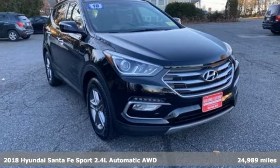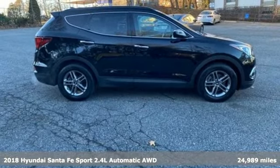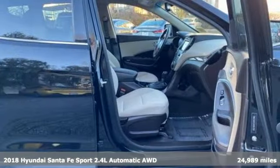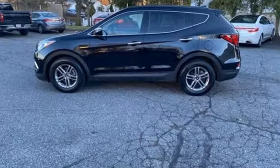Here's a certified 2018 Hyundai Santa Fe Sport. Premium space, spirited performance, and a healthy dose of fun for everyone makes this perfect for the family and perfect for you.